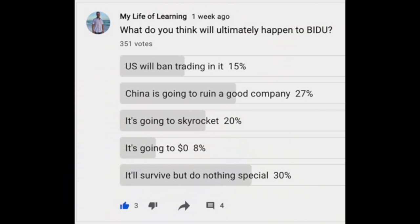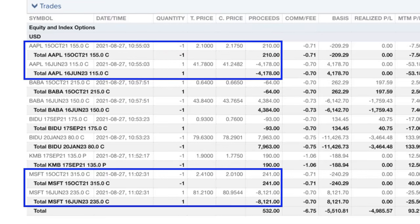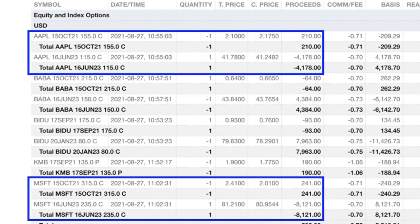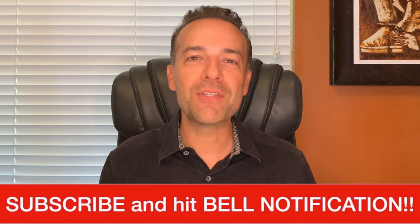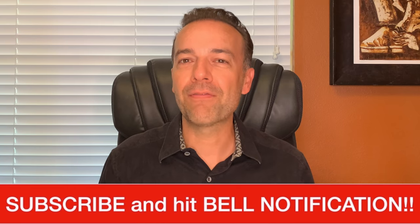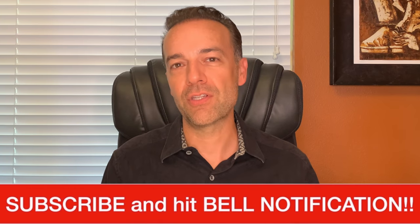It appears that I'm not alone, as you can see from this poll I put out that shows your feelings about Baidu. So we closed out those two positions and immediately put that cash back to work in two new poor man's covered call positions at Microsoft and Apple. These are both companies that I use every day, so we felt good about our odds of getting our cash back for the losses we took on those other positions.